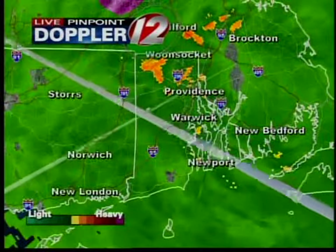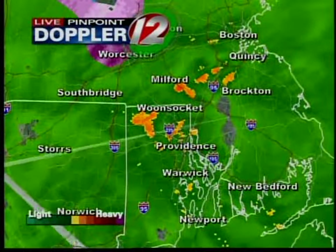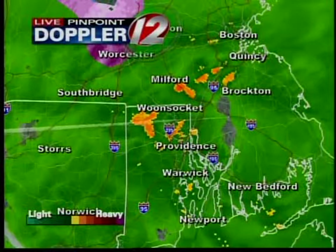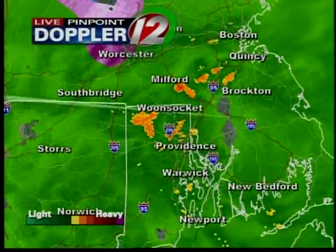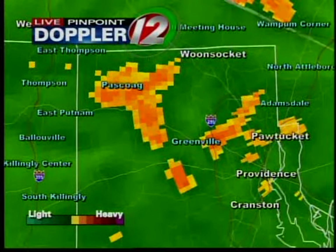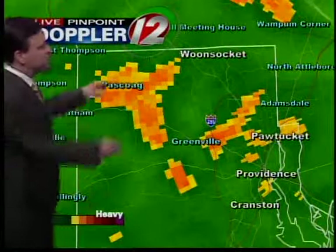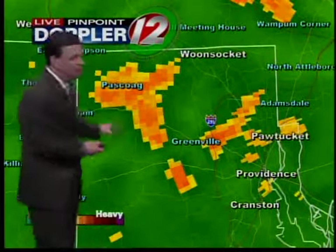That is some heavier downpours. And considering that the air, at least above us, a couple thousand feet, is somewhat cold, some of this may actually be some sleet and some wet snow mixing in in some of the northwestern suburbs, especially up towards places like Pasco. North and west of Providence, some wet snow may be mixing in at some of these higher elevations.